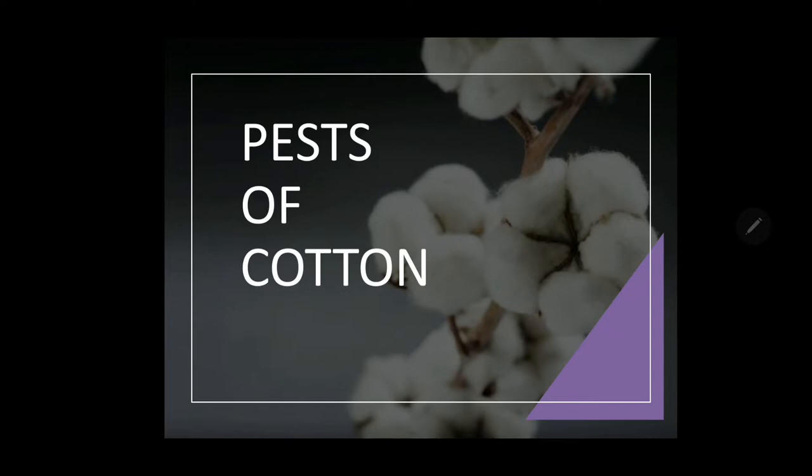Hello everyone, today we are going to see some important pests infesting cotton. Cotton is one of the most important fiber and cash crop grown in India, which plays a dominant role in the industrial and agricultural economy of India. It provides the basic raw material, that is cotton fiber, to cotton textile industries, and provides direct livelihood to 6 million farmers. About 60 million people get employed in cotton trades and its processing.